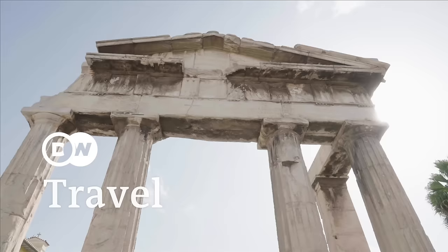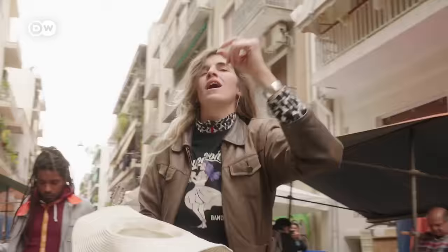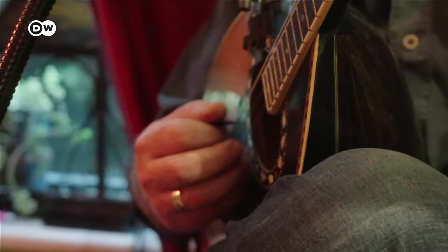Over 3,000 years of history, friendly faces, and lots of music. I'm here in Athens, Greece. The Greek capital is like a second home to me, and I'm going to show you what we can do here in just one day. We're going to check out a mix of the classic sights and some you probably have never heard about before. As the Greeks say, let's go.